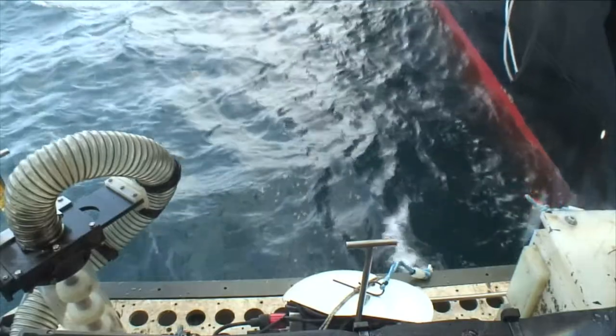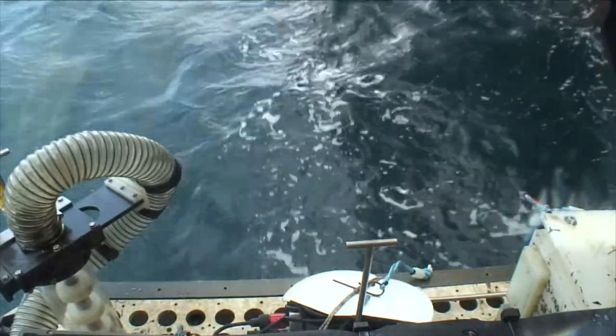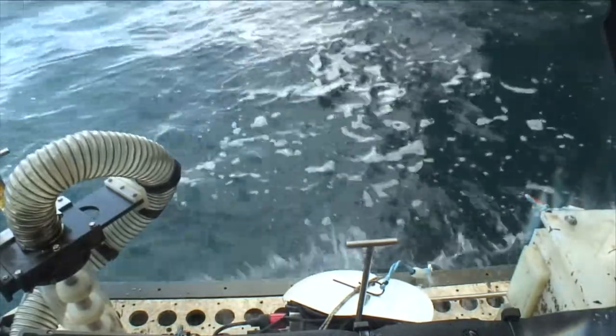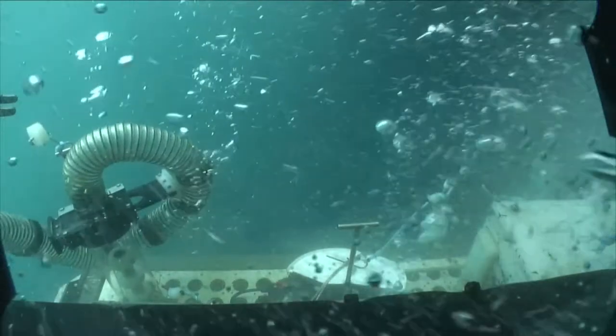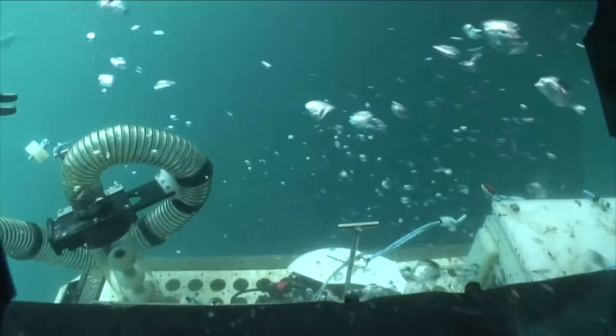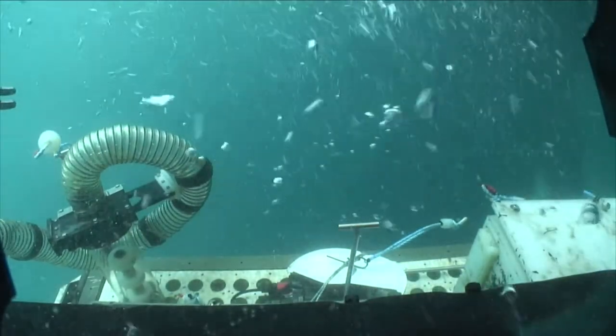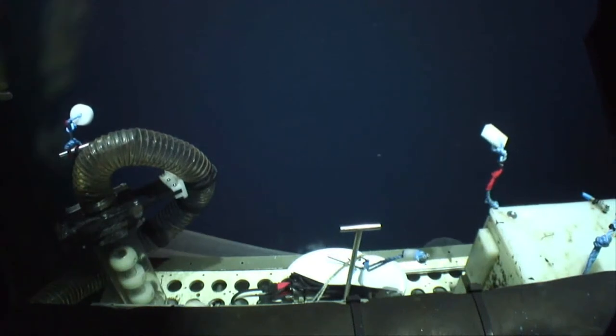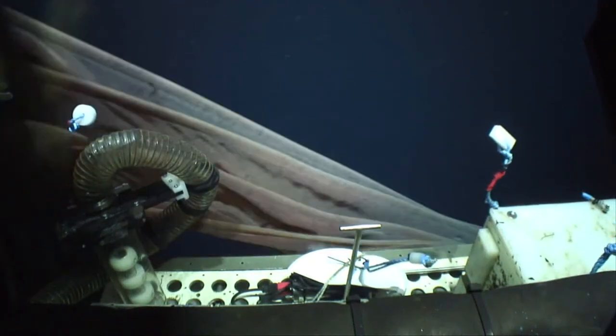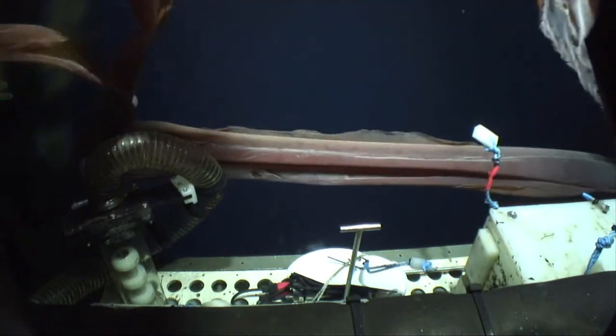A British Antarctic Survey remote-operated vehicle descends from the surface into the waters around the South Sandwich Islands. The underwater world here has only ever been glimpsed on a few previous occasions. As the ROV submerges, it encounters the tentacles of a seven-metre-long jellyfish.